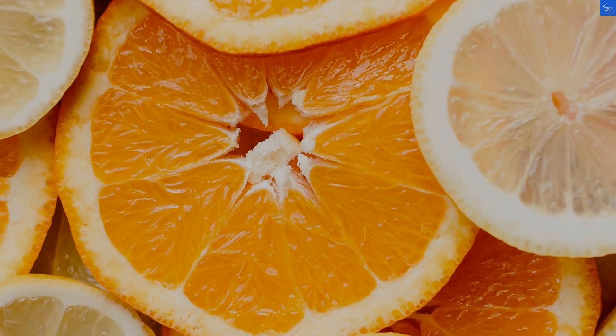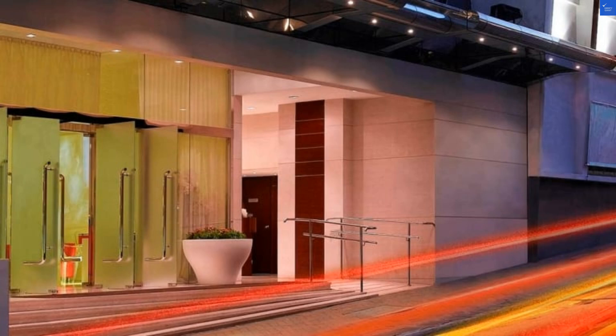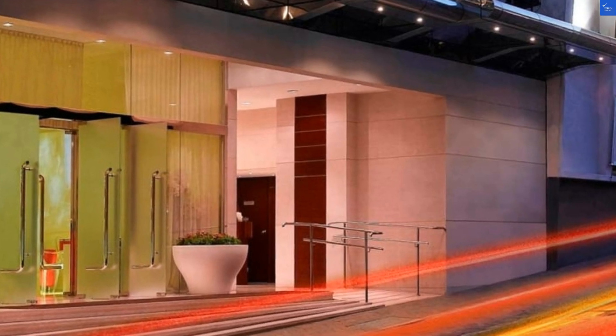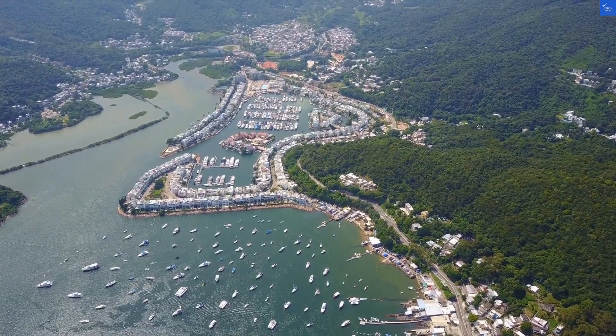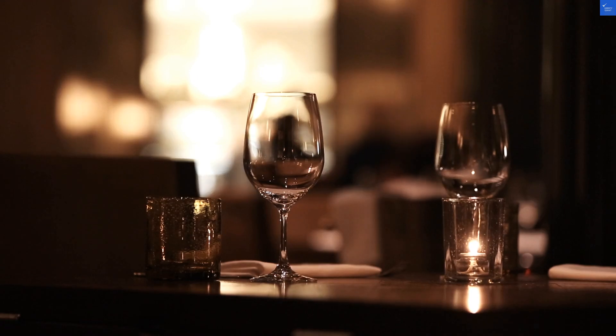Now, food. Guests rave about the free breakfast box, but if I'm being honest, what's in that box? A sad piece of toast and a jelly packet? I'd rate food options a 6 out of 10 — better than nothing, but don't expect a Michelin star.